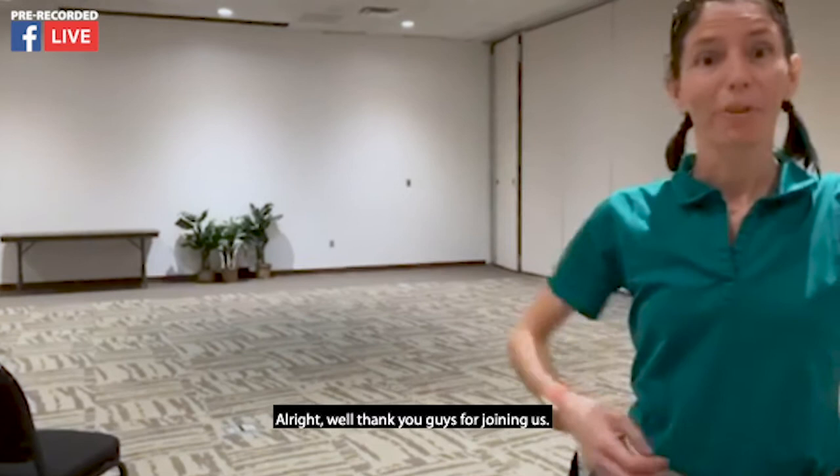Thank you for joining us. I hope you enjoyed learning about Lurch today, and don't forget to join us tomorrow.